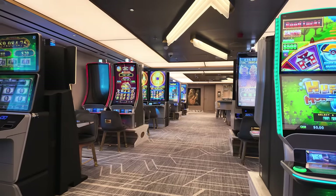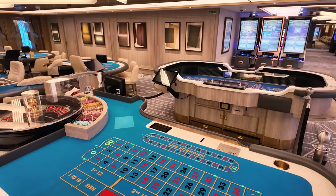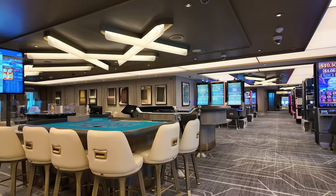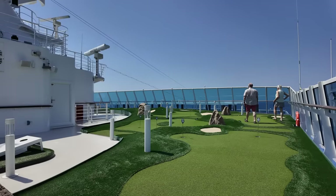I did really like the casino, which was a decent size for a smaller ship with a good range of tables and slots. I'm probably biased because I did really well on the slots, but it's a good-sized casino. There was also Crazy Golf and other activities up on the sports deck.